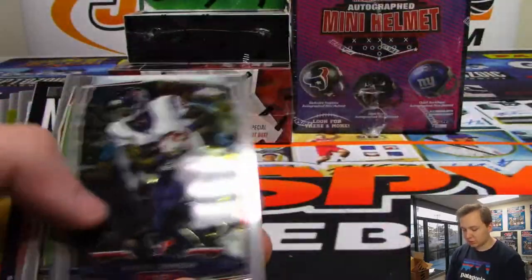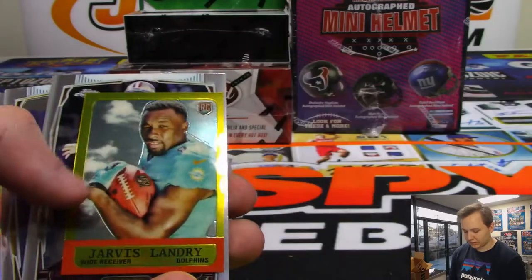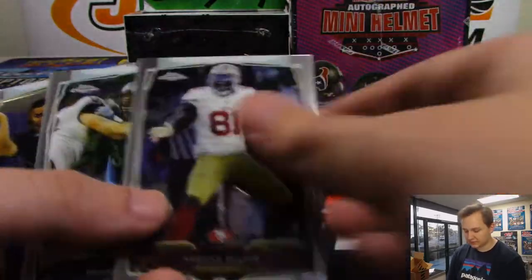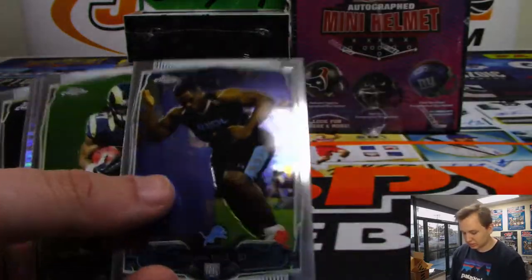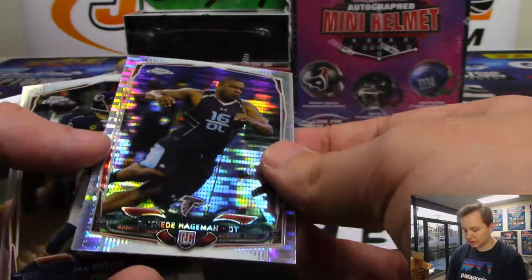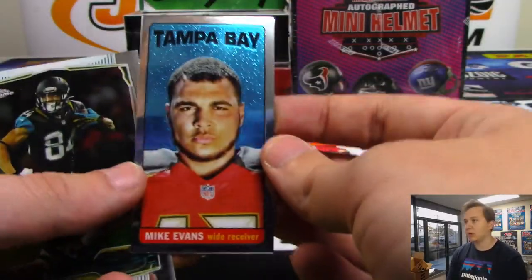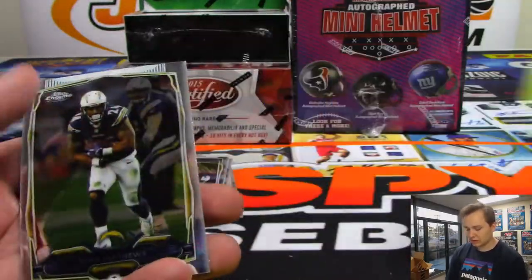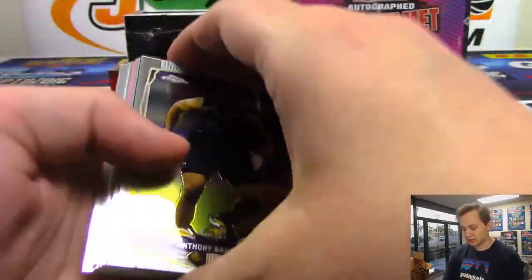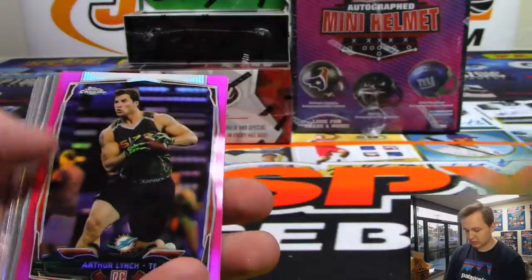There is a refractor, Kevin Norwood. There's a mini, Jarvis Landry, Dolphins. A lot of players got traded in this draft. Connor Shaw refractor for the Browns. There's a pulsar of Rasheed Hageman, not numbered. There's a Mike Evans tall boy. And there's an Arthur Lynch pink for the Dolphins, numbered 399.